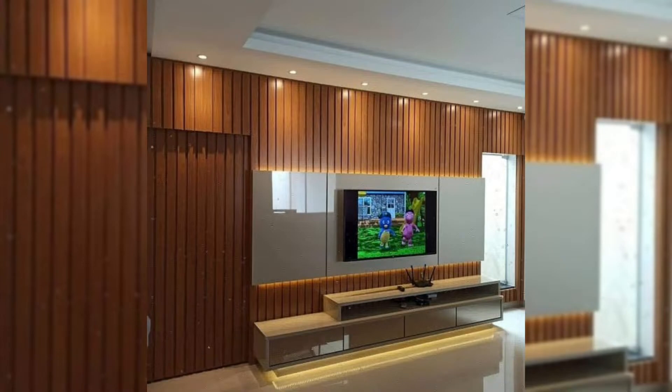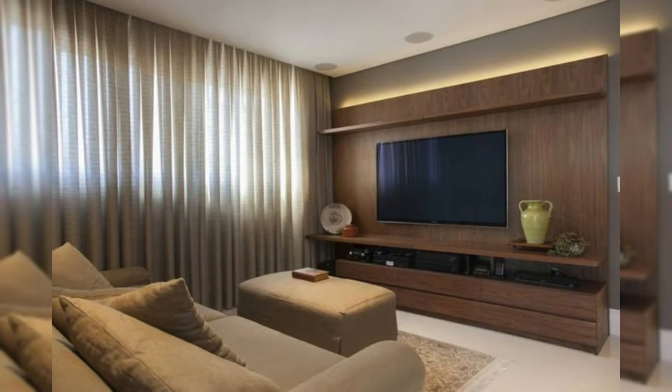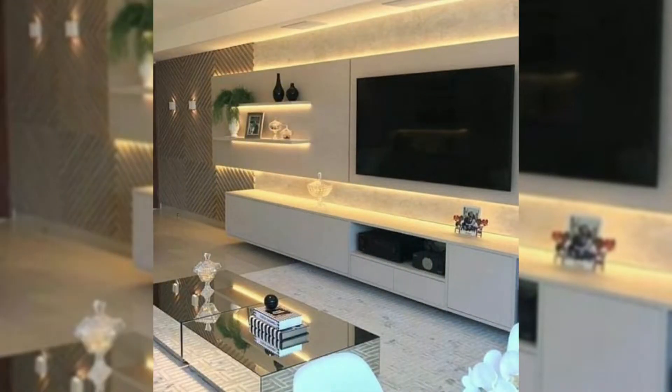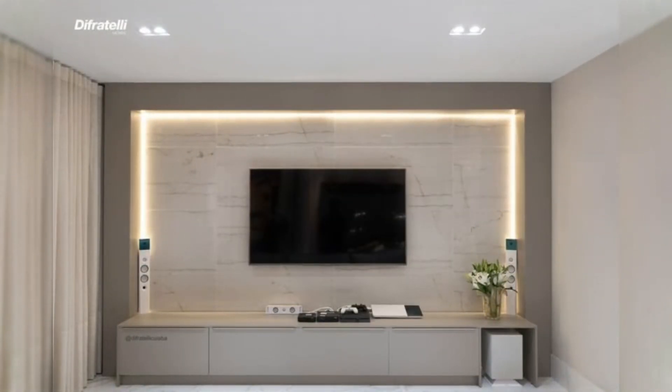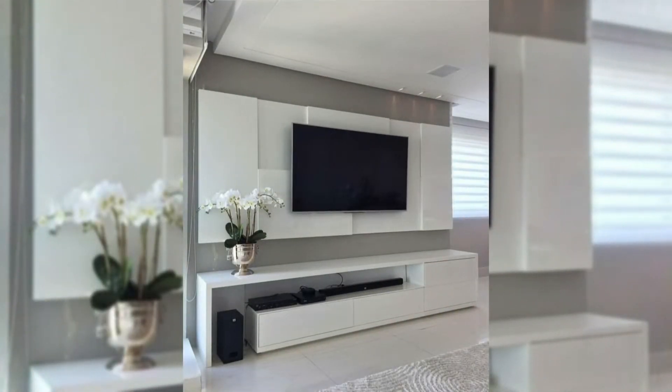3. Recess it into the wall. Setting your TV right into the wall and making it lie flush with the rest of the wall creates a frame around the TV that makes it look like it could almost be a piece of art. Placing it slightly deeper into the wall also makes the TV less obvious when it is not turned on, taking attention away from the TV and letting the other details in the room stand out more.